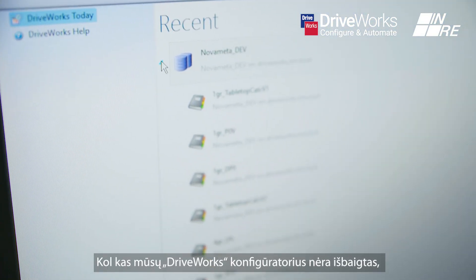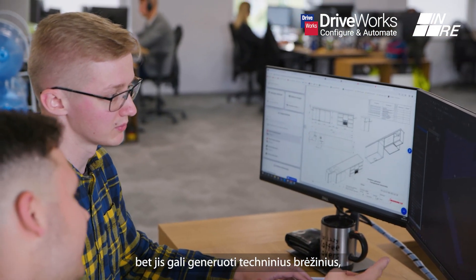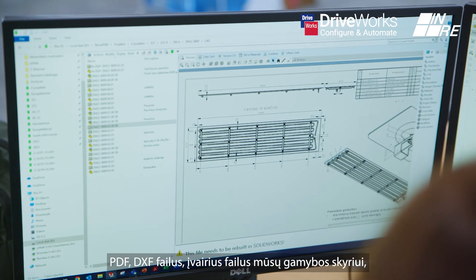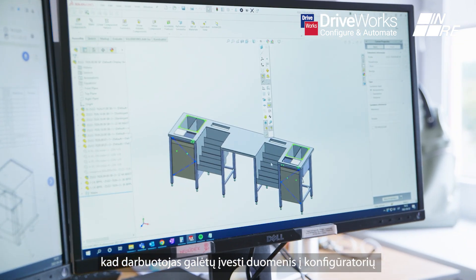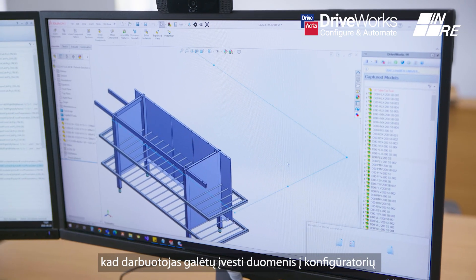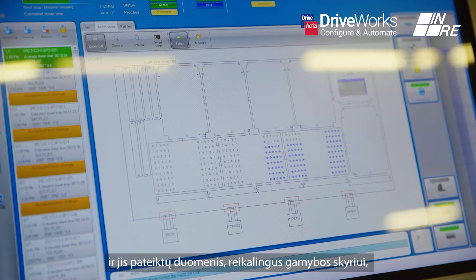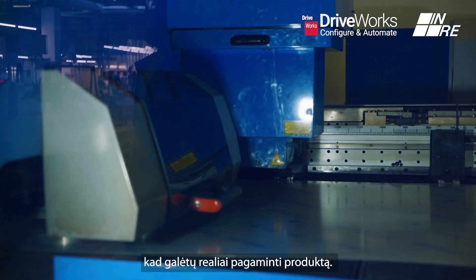Our DRYWORKS configurator at the moment isn't complete, but it can generate technical drawings, PDF, DXF files, and various files for our manufacturing department. An employee can input data into the configurator and it will output all the data required for the manufacturing department to actually produce the product.